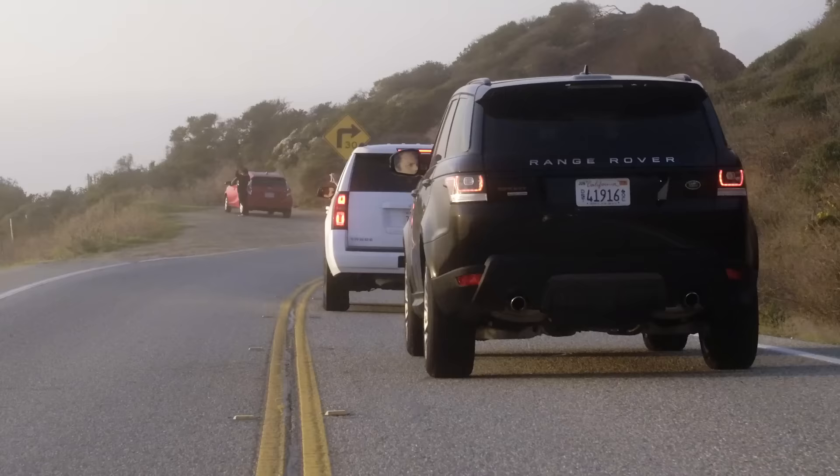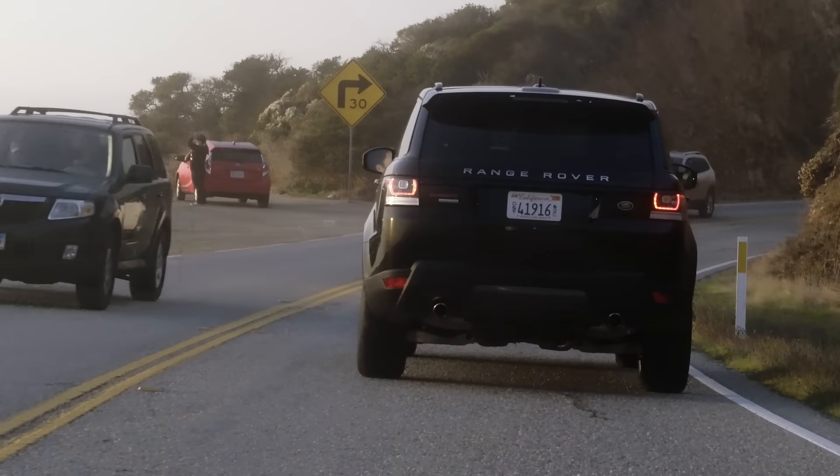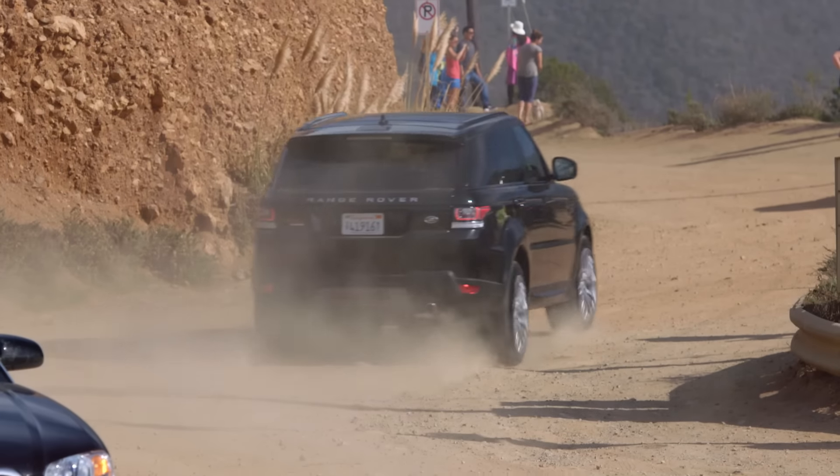The problem with being out here right now is everybody else is out here, so there's a bit of traffic — it's a lot busier than I thought it was going to be. I do have a solution though, right up here. We cross the road, turn right — this is barely by definition a road at all, but it's pretty fantastic.